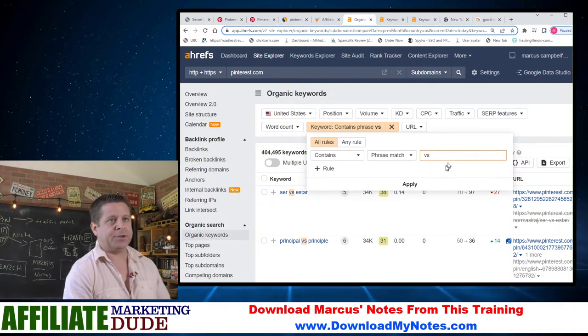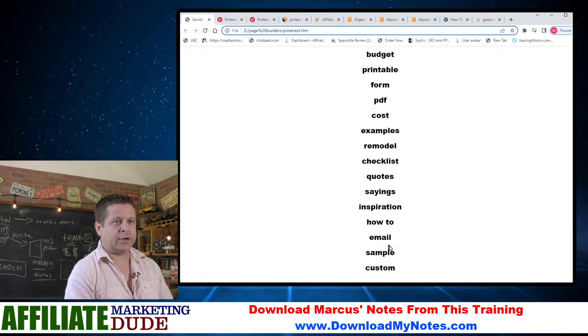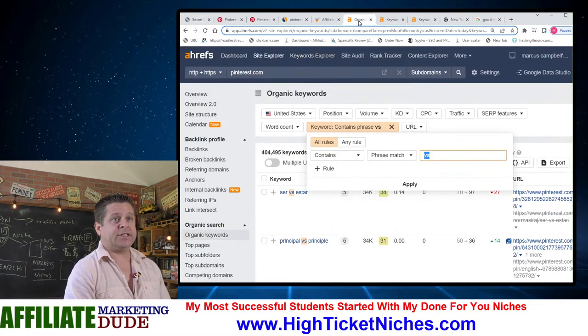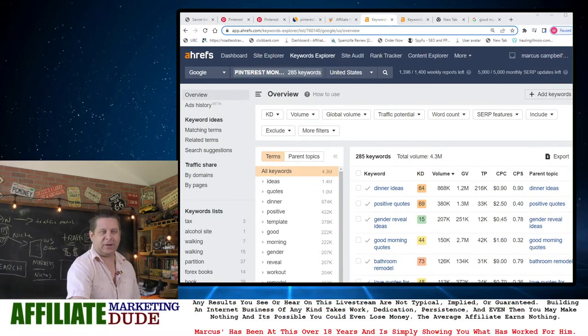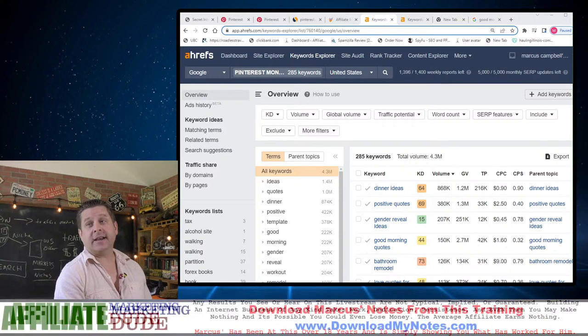I could do something like put 'keyword contains' and use one of our trigger words — 'sample.' And then on that list, it's going to load and show us all the keywords that Pinterest ranks for containing the word 'sample.'